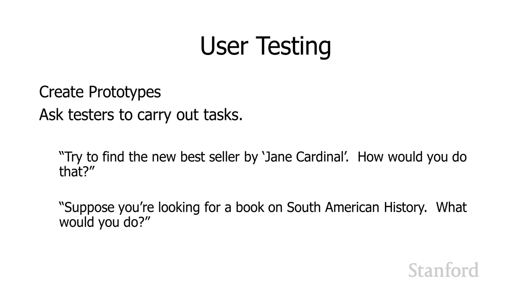If we think we're going to have senior citizens visiting our website using Windows 95 laptops, try to get some older users without a lot of technical expertise, bring them in, sit them down in front of your prototype, and ask them to carry out particular tasks. Say: suppose you're presented with this screen — try to find the new bestseller by Jane Cardinal. Whether they're presented with a paper prototype or a high fidelity prototype, they can interact with it, tap on the paper or click the mouse, and enter information. Or we could ask them to look for a book on South American history and see how they interact with the prototype.